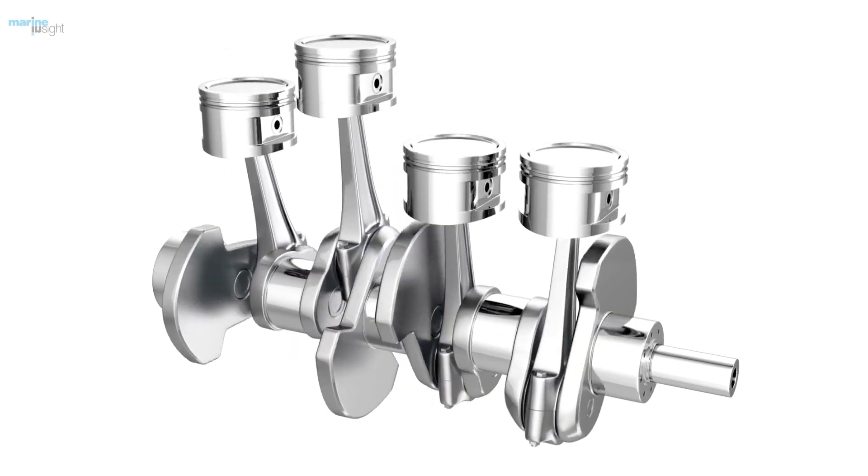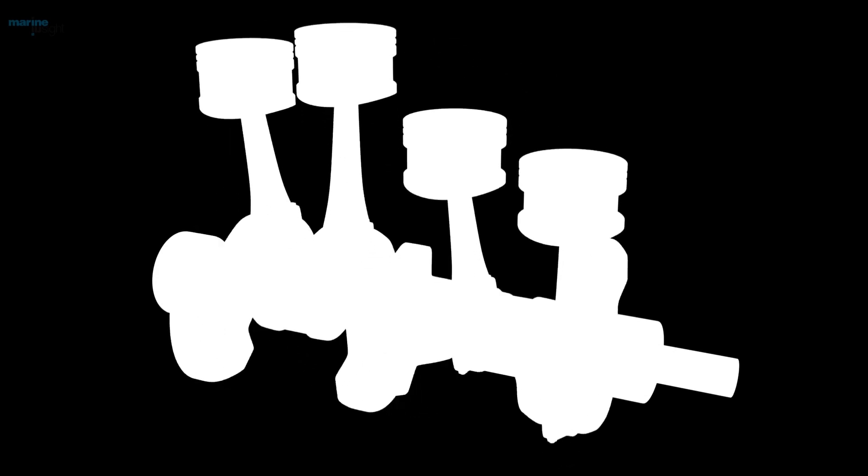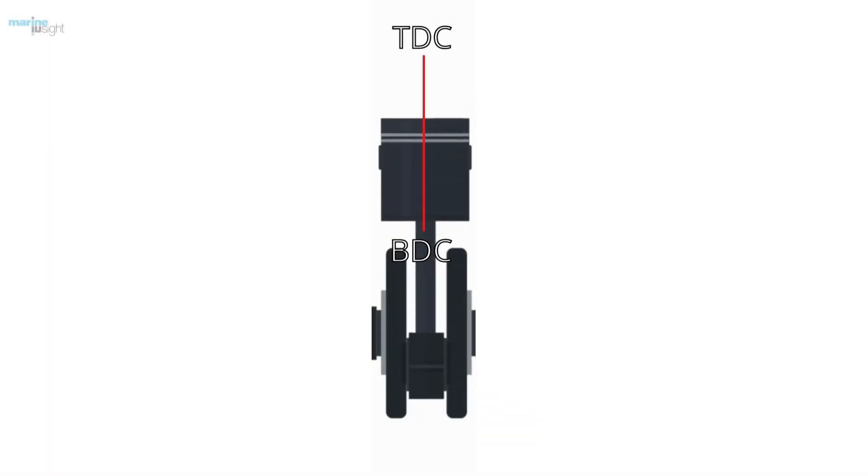The crankshaft is rotated 360 degrees when the up and down moving piston transmits the power to it. The topmost position of the piston is TDC, or top dead center, and the bottommost position of the piston is BDC, or bottom dead center.